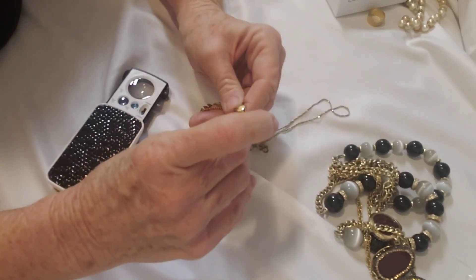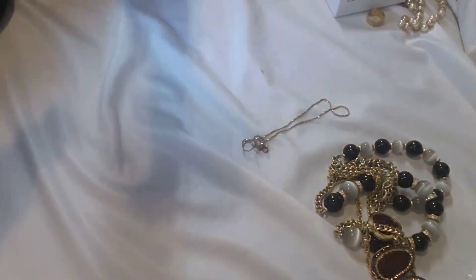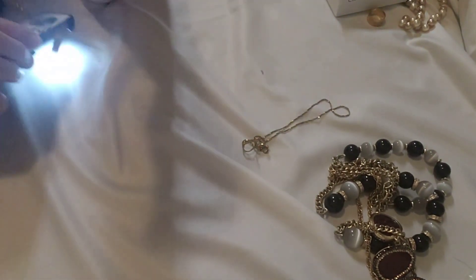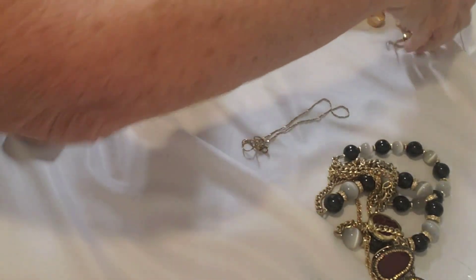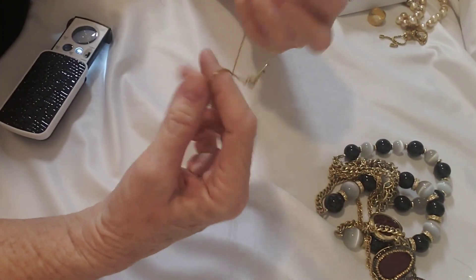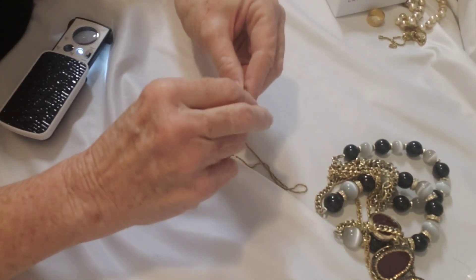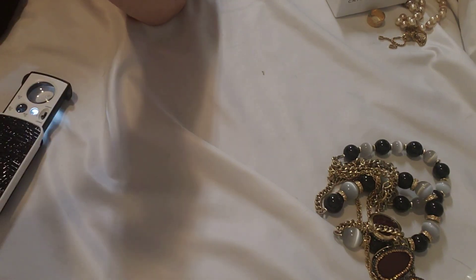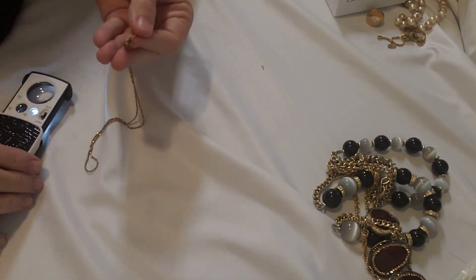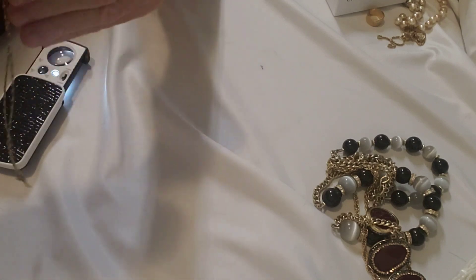This is a bracelet with a heart on it. I don't see any kind of marking — wait, maybe — oh, this is Michael Kors! So we have a Michael Kors bracelet. And here we have another piece, it's like a chain. Let me see what this is. This is marked Monet — so this is a Monet chain.